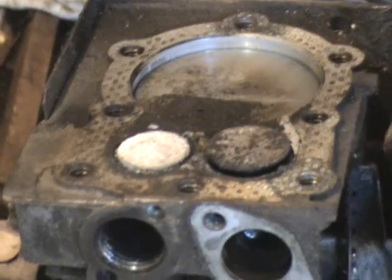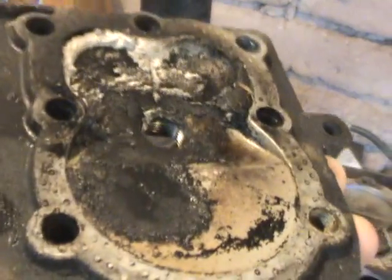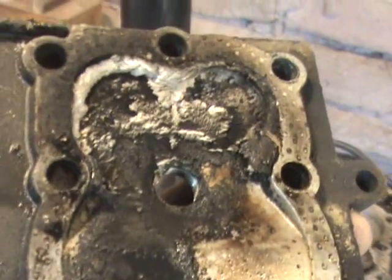Here I am once again, utterly baffled — which happens a lot to me. I worked on this engine about two years ago and as you can see something is going terribly, terribly wrong.